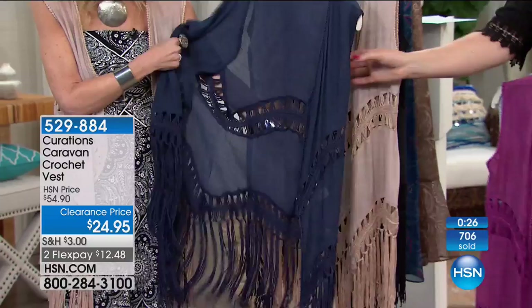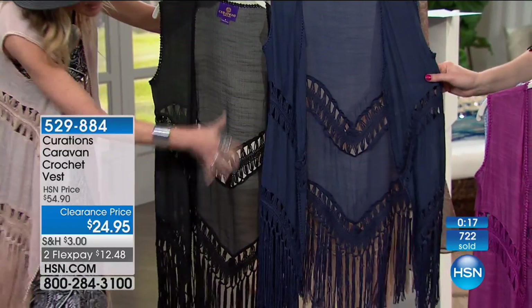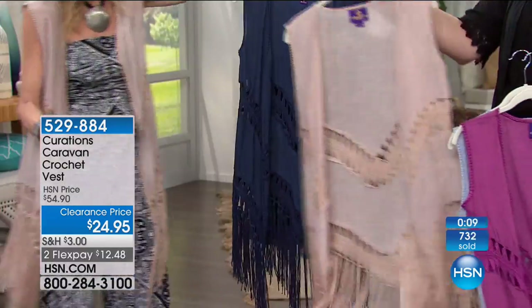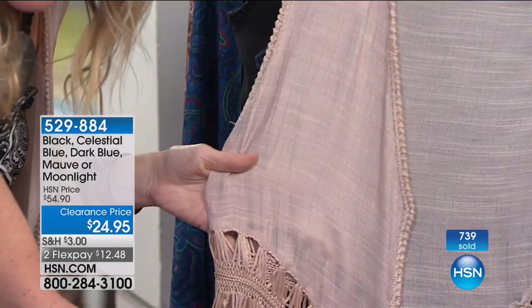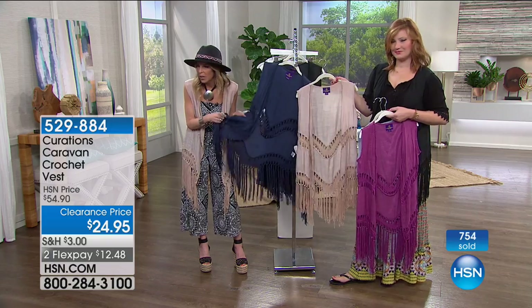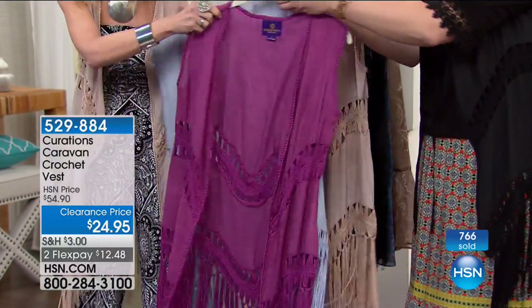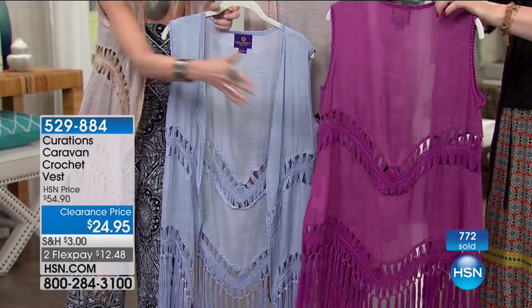Navy — think of it as your navy scarf. Black — think of it as your black scarf. Moonlight is your ultimate natural — almost a little blush, rosy, pinky. I'm wearing it over black and white. Your three primaries are moonlight, dark blue, and black. If you want to pop a color, do celestial blue or mauve. We've made it really simple: fashion colors are celestial blue or mauve; neutrals are moonlight, dark blue, and black. Almost a thousand spoken for already.